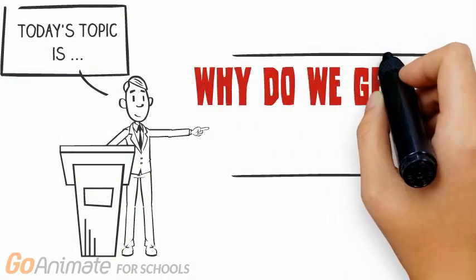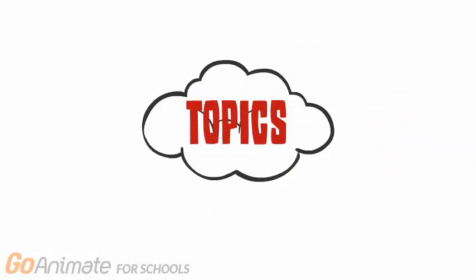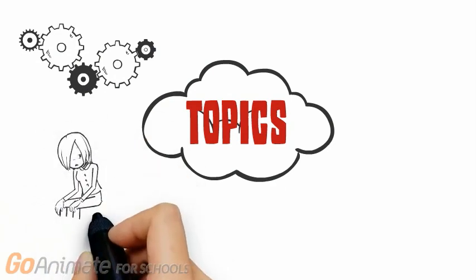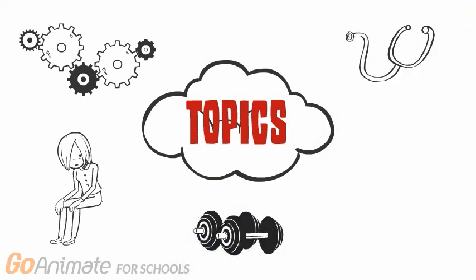Why do we get sick when stressed? In this video we'll be looking at the following: the process of stress response, the symptoms that may arise from stress, how stress impacts our health, habits influencing stress levels, and the resources available to manage stress.